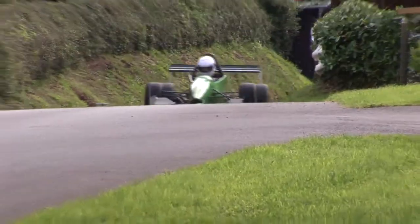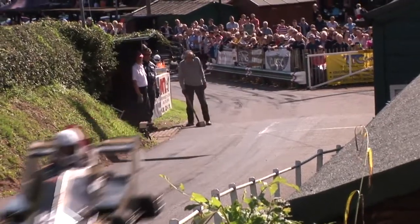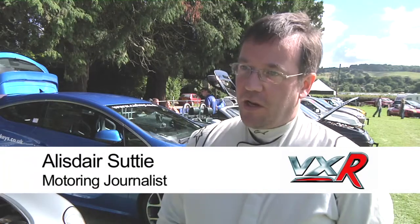Vauxhalls, supplied by the factory, had been competing here since 1908. The Vauxhall we're competing in today was built some time after that. This year we're taking part in the British Leaders' Championship in a Vauxhall Astra GTC VXR.